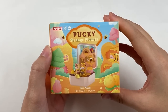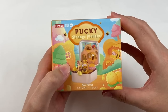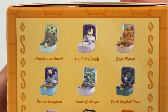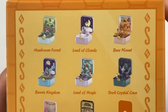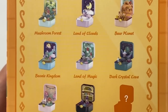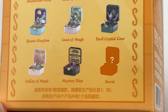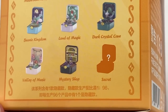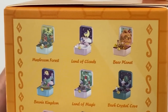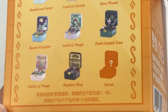The last blind box is the Popmart and Pucky Strange Planet series — it's like a capsule toy series with a little box containing all the figures. In this series there are eight designs and one secret: Mushroom Forest, Land of Clouds, Bear Planet, Beanie Kingdom, Land of Magic, Dark Crystal Cave, Valley of Music, Mystery Shop, and The Secret — which has a rarity of 1 in 96. From this one I'd like to get Bear Planet as my favourite, but I also really like Land of Clouds and Valley of Music, and I'd love to see the secret one.